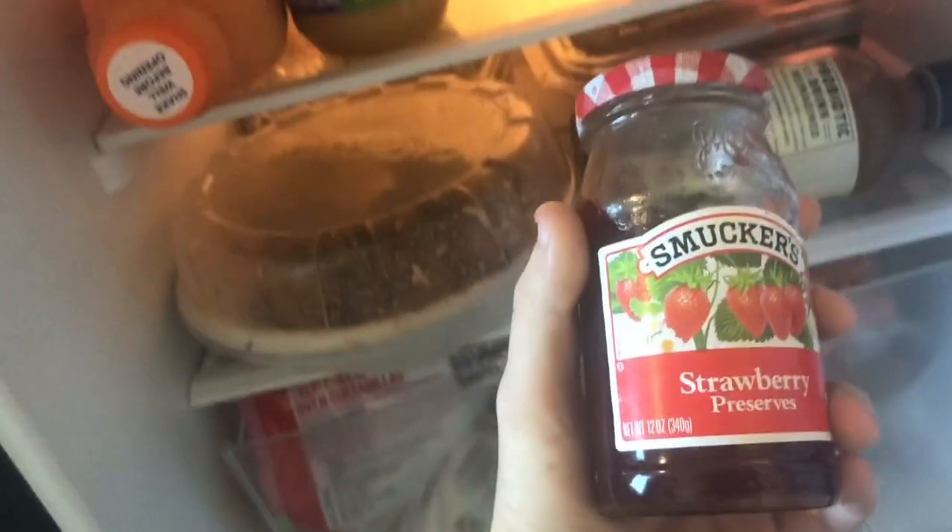And then in here we have cultured low-fat milk smoothie, peanut butter, strawberry preserves, refried greens. This is French onion dip, and this is so nasty because it's like a cake, so we're just going to put that away.